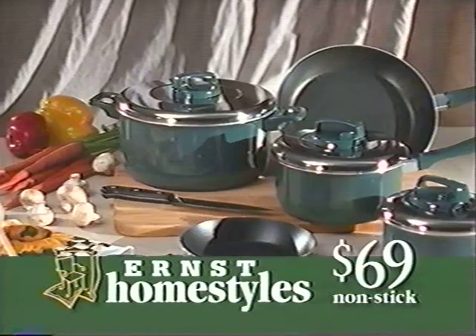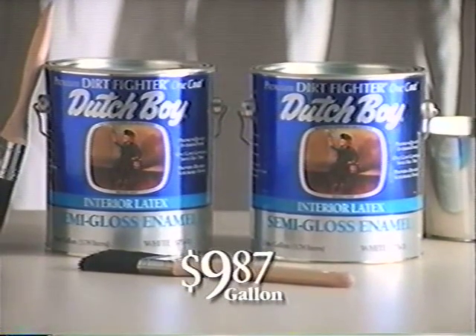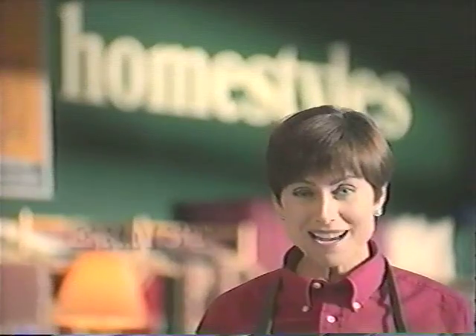A T-Fal eight-piece cookware set is $69. Dutch Boy Dirtfighter interior flat paint is $9.87 a gallon. Homestyles, surprisingly Ernst.